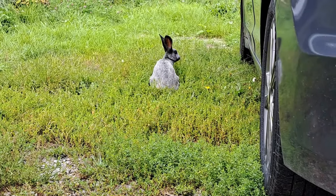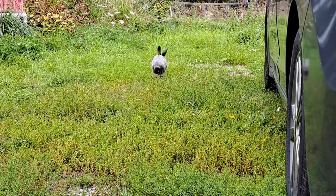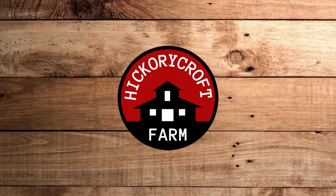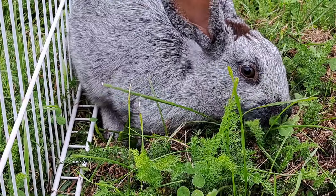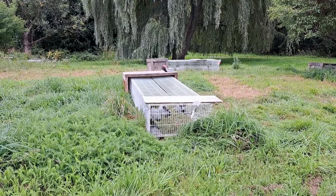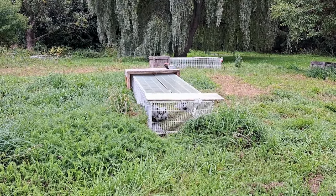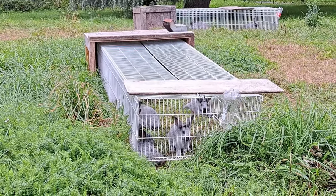The one negative to using rabbit tractors - when the rabbits figure out how to get out, they keep getting out. So today we're talking about rabbits and rabbit tractors again. We're pretty big fans of the rabbit tractors and the design we have, but there are sometimes some issues. Here's the tractor with the jailbreaker - this is not the first time they've gotten out. You can see right at the front where the rabbit escaped.